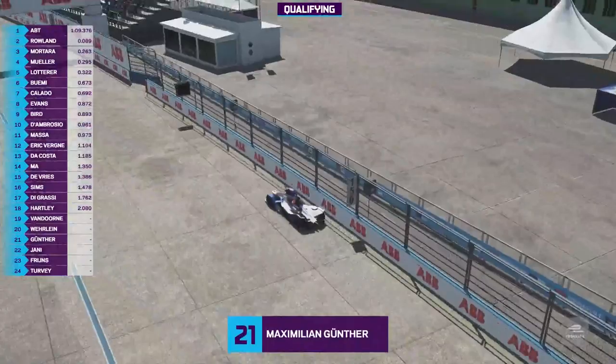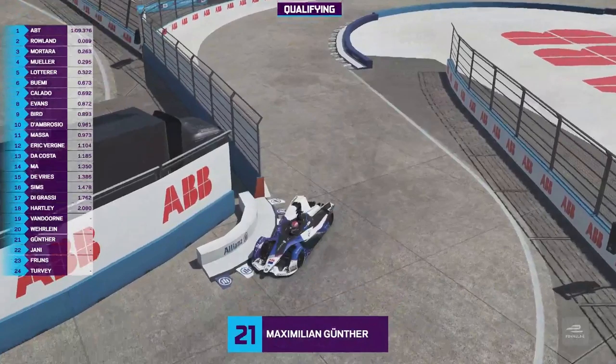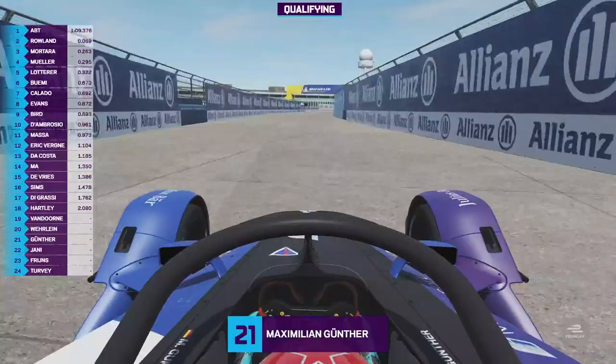Pascal Wehrlein comes out over the start-finish straight. And here's Max Gunther, who has not had a pole position this year despite being second in the championship and despite winning the first two races. I think Stoffel Van Dorn looked very quick through testing at the Berlin track, so he's going to be tough to beat today. Daniel Abt's lap is not going to be easy to overthrow.